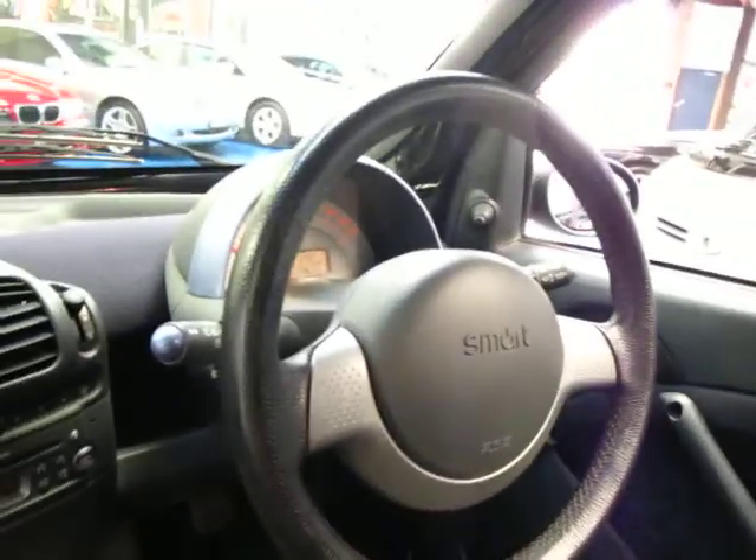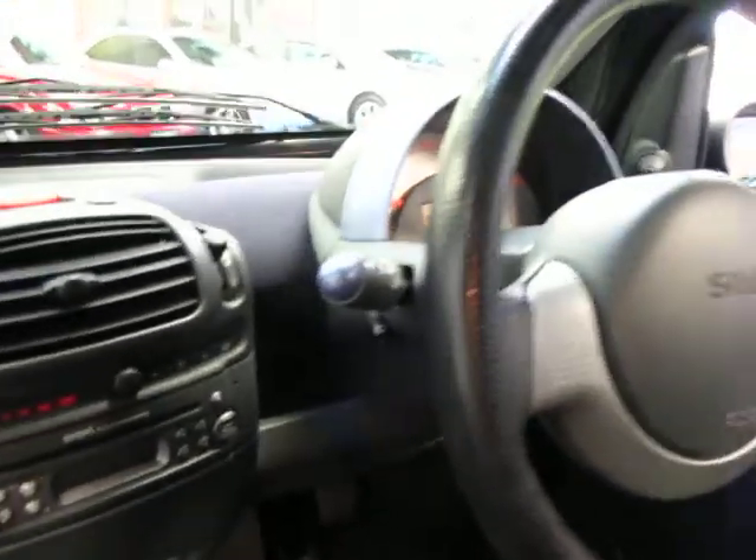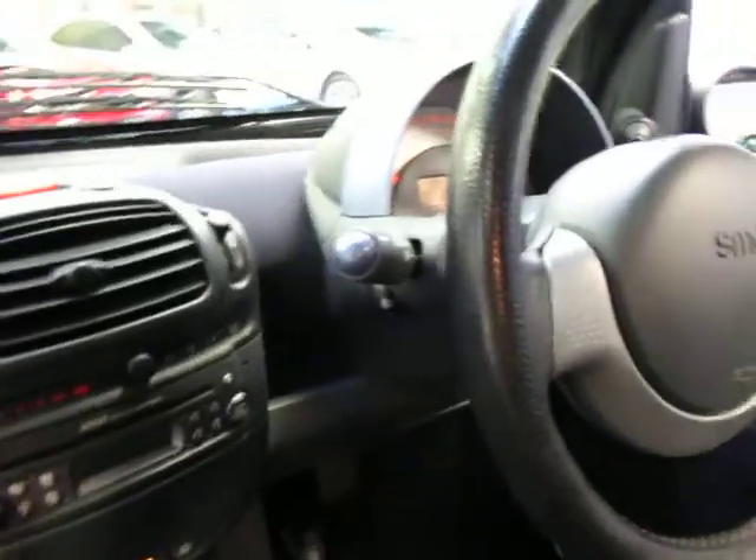I have driven it and it drives very, very well indeed. Everything works. The air conditioning is ice cold and the gearbox has a very smooth gear change.